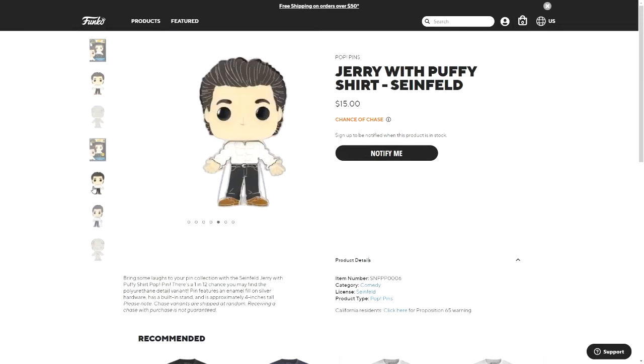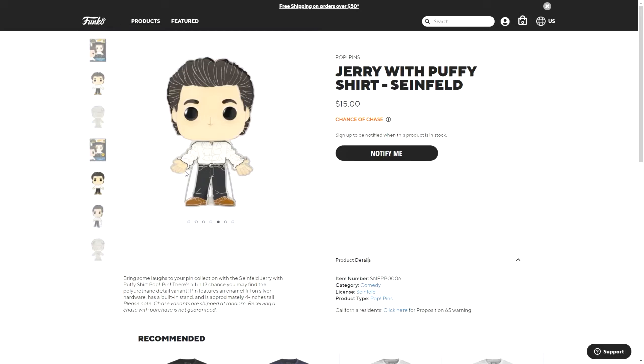You can see just around the puffy shirt the outline has a more visible outline on the chase version, and that's the only difference I can really tell.